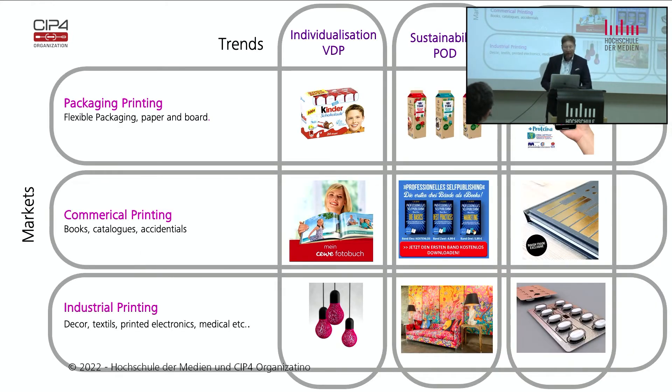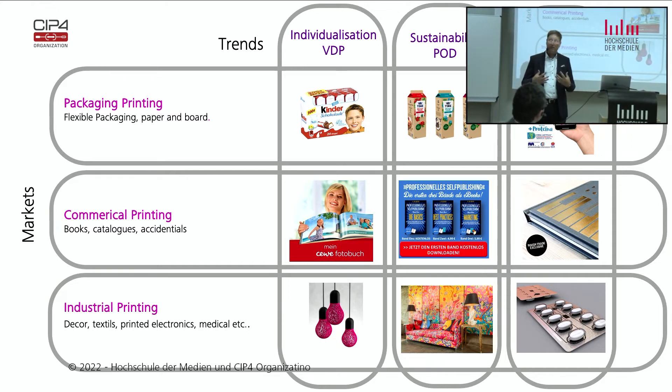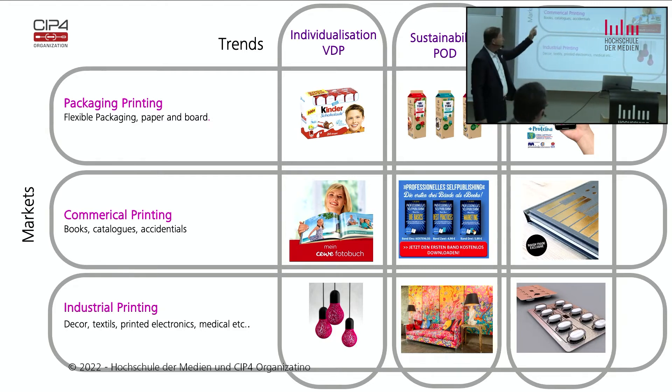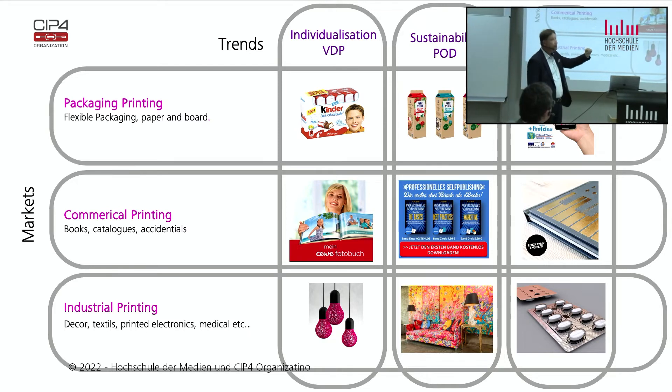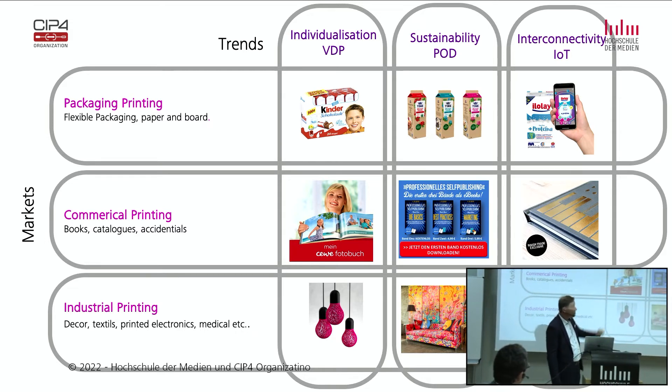When we look at trends translated to products, the idea was that study content must come from the product — the product comes first. It's not that you say you need a new product and think about what you can do on an offset press. You think about a new product and then ask how you can produce it. So we translated trends — individualization, sustainability, and interconnectivity — into the program. You see abbreviations: VDP (variable data printing), POD (printing on demand), and IoT (internet of things).